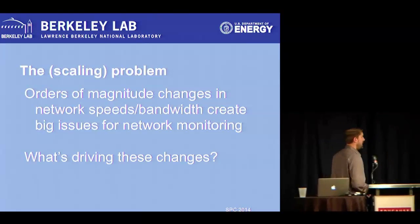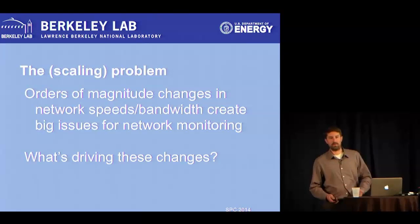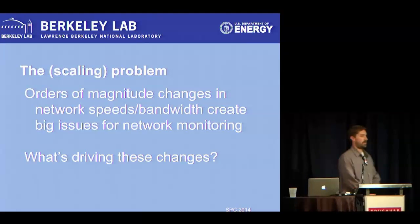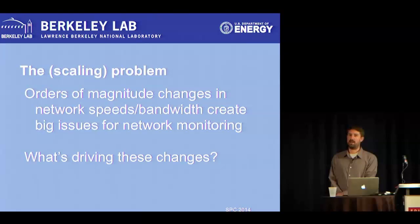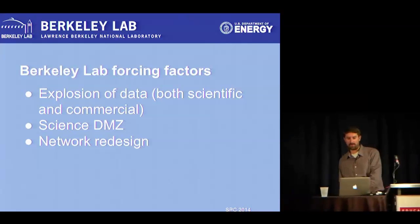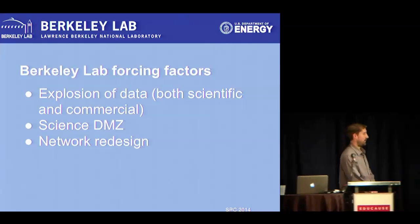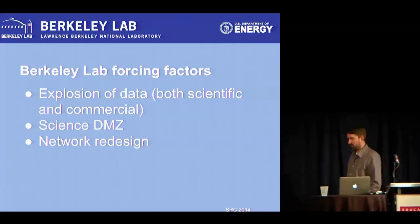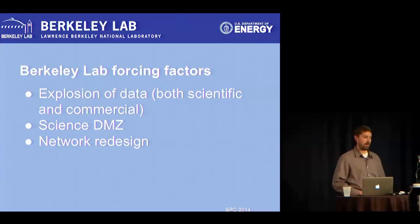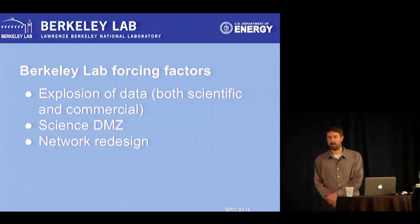The problem is that order-of-magnitude changes in network speeds mean we've still got to monitor the same things we were monitoring before. When there's a massive network upgrade, it's not just the network equipment that changes — we still need to see the traffic for cybersecurity, act on incidents, and everything else we always need to do. For us, a new Science DMZ — a super high-speed network edge potentially up to 100 gigs — is something new driving our monitoring needs.